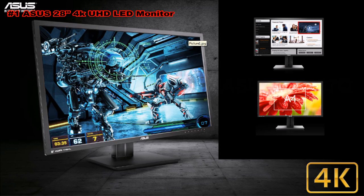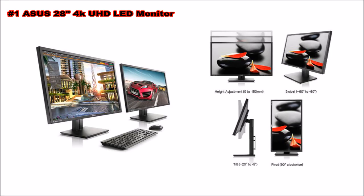The PB287Q features the new Splendid Plus video intelligence technology that optimizes videos and images by enhancing color, brightness, contrast, and sharpness. Built-in picture-in-picture and picture-by-picture functionality lets you view content from two different sources simultaneously, with the ability to switch video between sources easily. The PB287Q also features a slim profile and an ergonomically designed stand with tilt, swivel, pivot, and height adjustment so you can always find the ideal viewing position.